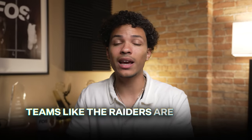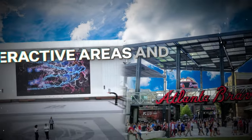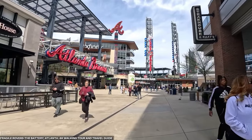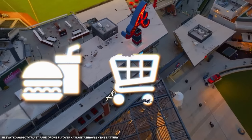The whole point of these tailgate villages is to give fans a fun, engaging experience even before they enter the stadium. And whether it's a traditional tailgate experience or an outdoor party atmosphere, teams like the Raiders are creating options for every type of fan. Fan villages are another growing trend in sports — think of something like The Battery at the Atlanta Braves stadium, where fans can eat, drink, shop, and hang out.